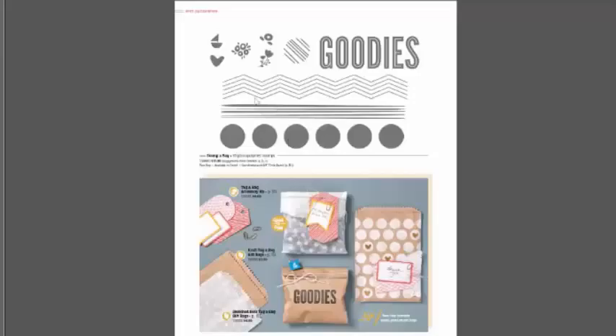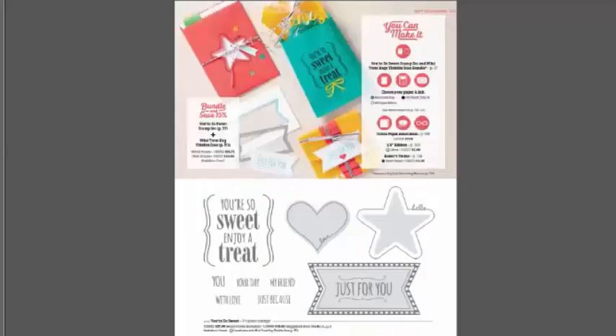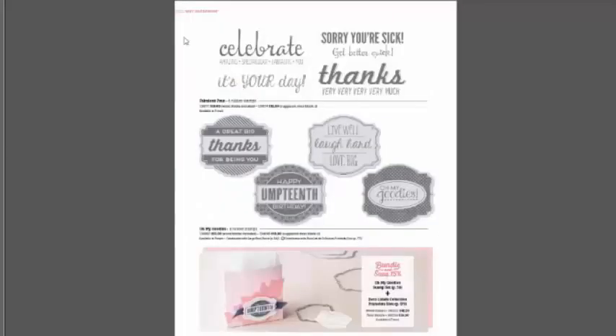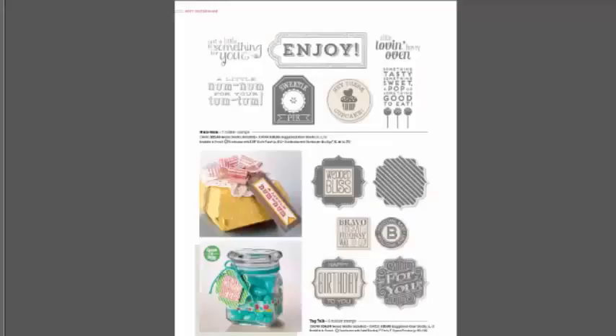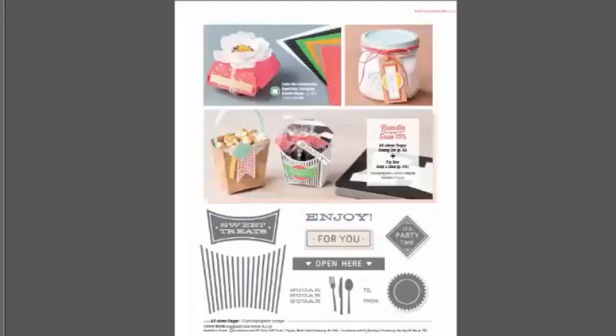Just because it says gift packaging doesn't mean you can't use it in other ways. I'm really excited about using this stamp set in Project Life — lots of cute little images. I can embellish rhinestones or buttons inside these dots, use these for journaling lines, and add texture on the back of cards. Just thinking outside the box.